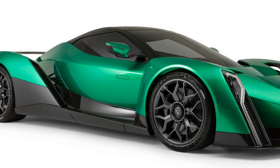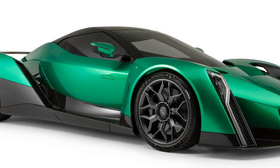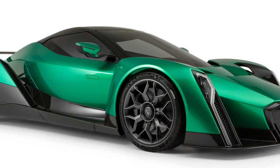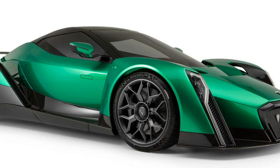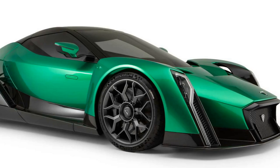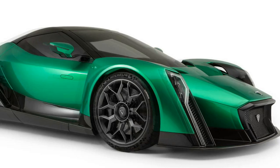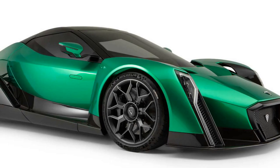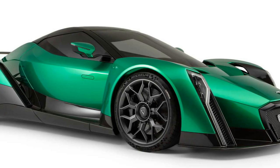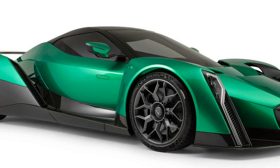Speaking of which, Dendrobium doesn't mention any power or range targets in its new release. Previously, the company touted lofty figures of 1,800 horsepower, and at Geneva in 2017, performance estimates of 2.7 seconds to 60 mph and a top speed over 200 mph were mentioned. Whether those performance benchmarks have changed along with the car's design — which itself dates back to the mid-1990s — is unknown. The company is pledging to move forward with production in the UK despite the current challenges and uncertainties continuing around Brexit.